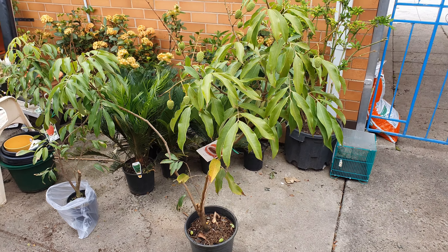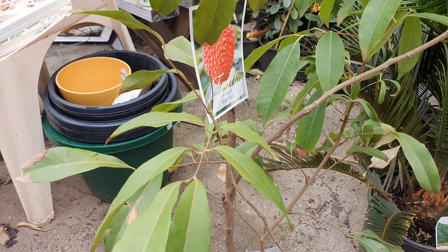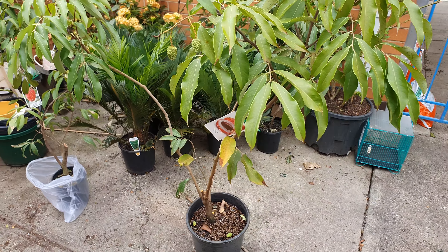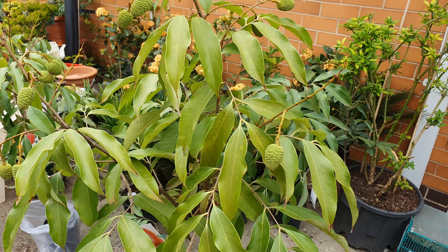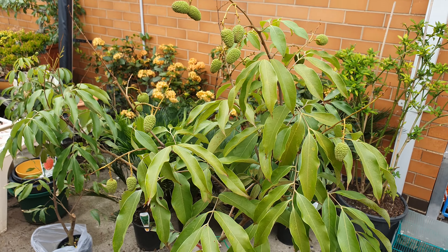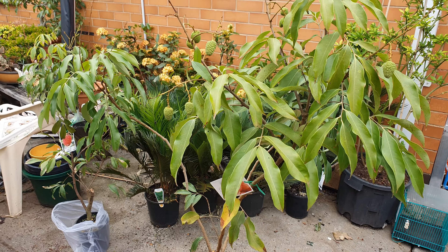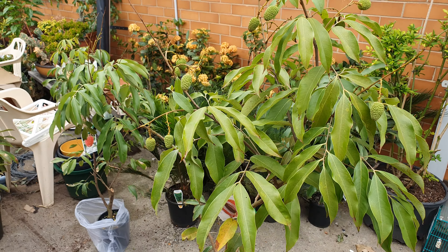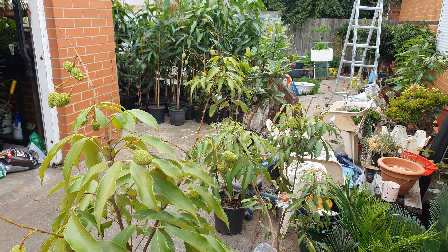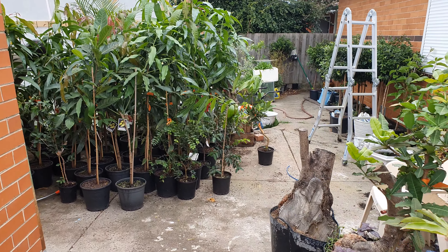Slight change of plan — I swapped one of the red balls. I'll still keep that one, and I've got a Tai So which has a lot more fruit on it, and a lot bigger fruit. So I'll keep these in the pot until I make an enclosure. Very happy with this place.